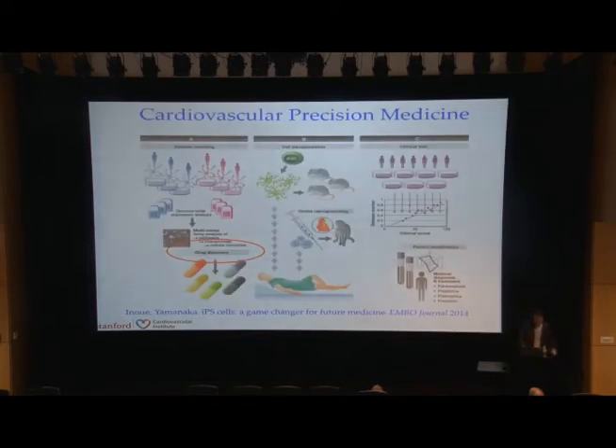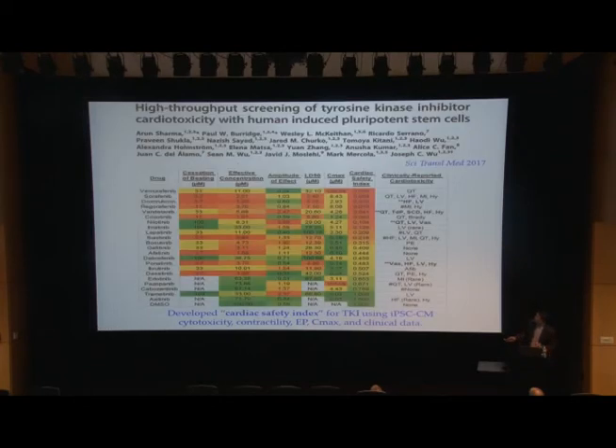Besides disease modeling, you could also do drug discovery. We published a recent study in which we made iPSC cells from 13 different patients, differentiated cardiomyocytes, and exposed them to 21 of the most common tyrosine kinase inhibitors. These are popular chemotherapy medications for a variety of cancers that cause cardiac toxicity in about 5% of patients. We're developing what we call a cardiac safety index based on cytotoxicity, contractility, and electrophysiology assays, and we're working with several big pharma companies focusing on developing TKIs using this safety index.